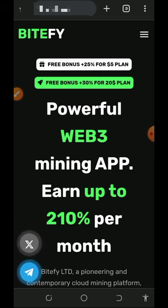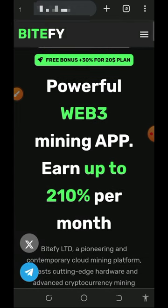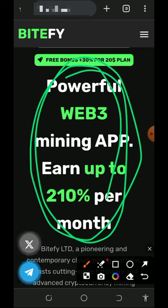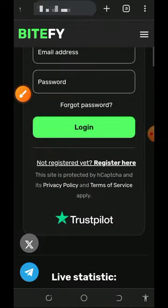To access this website, tap on the link below this video description and it's gonna take you to the homepage. You're gonna read all the information about this website. You're gonna see that this is a powerful web trade mining application and you can earn up to 210 per month on your investment — that's amazing.